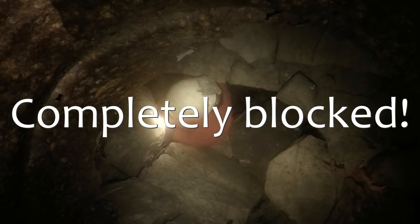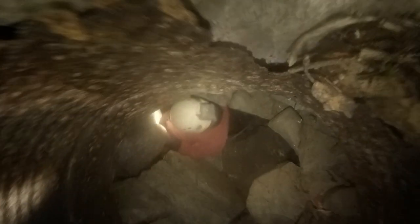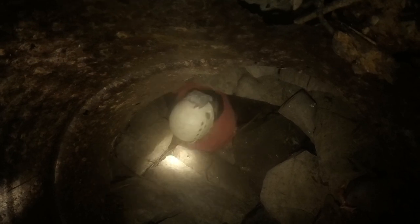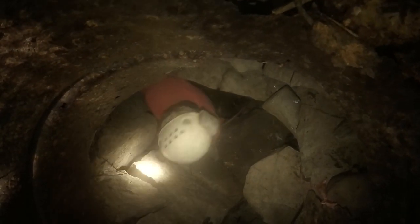The passage was blocked with flood debris, meaning our emergency escape route halfway along the trip would not be viable. If we could not get through we'd have to go back all the way we came, because it's a horrible passage to come back through. We thought we'd give it a go anyway.